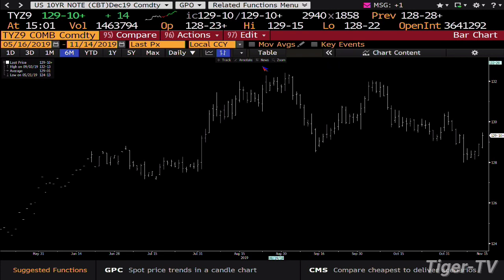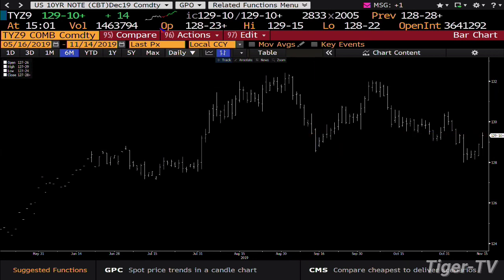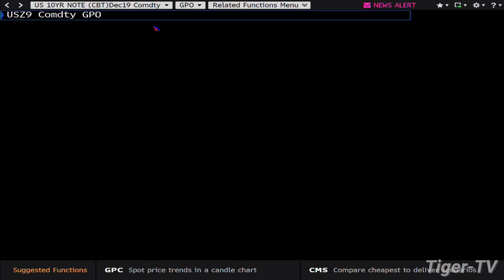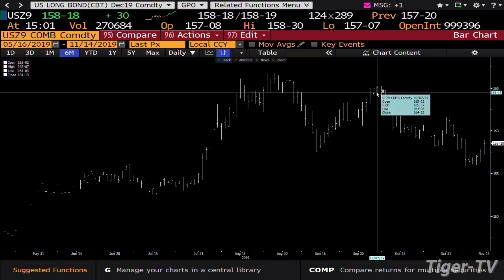We get the 10-year right now at 14 ticks, you're at $129.10. Anything inside of $128.16 gets you in the higher range. The 30-year is following right along with this. The 30-year is trading at a price point of $158.18, with 270,000 contracts. The 30-year is saying this thing wants to fly to about $165.